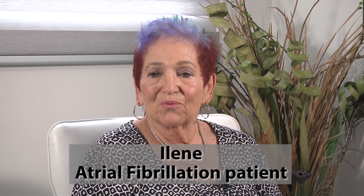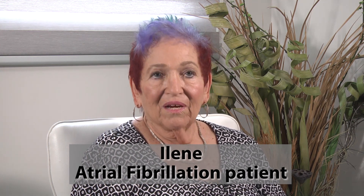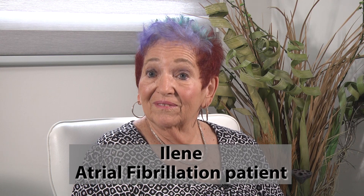I was having some issues where my heart rate would go down and it would go up, and I was having trouble breathing. When I went to my primary, my blood pressure was falling, my heart rate was down to 43. He listened to my heart and said, 'I know what's wrong with you.'